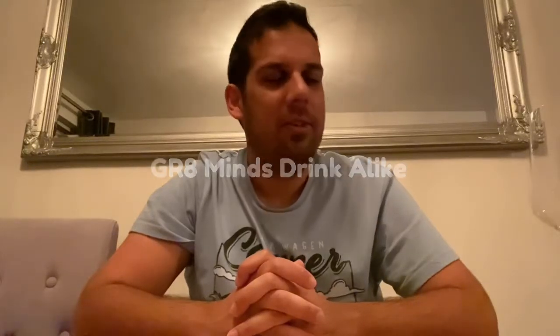Hello! And welcome to another episode of Great Minds Drink Alike. Today, I will be reviewing a bit of a new one — I'll be reviewing non-alcoholic wine, non-alcoholic red wine.